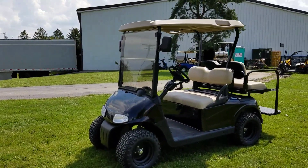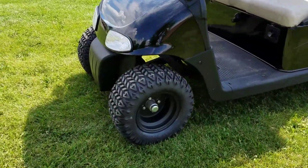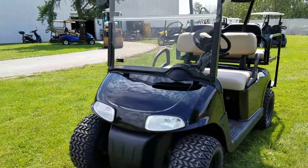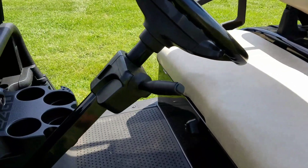Introducing the EZGO 2012 gas golf cart for sale from saferwholesale.com. It's got nice rugged tires, brand new black rims and tires. You have your street legal light package on it, and it also has the rear flip seat.